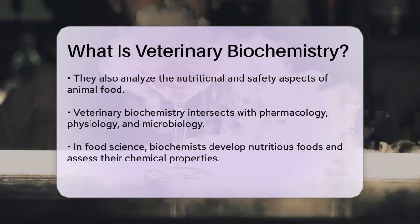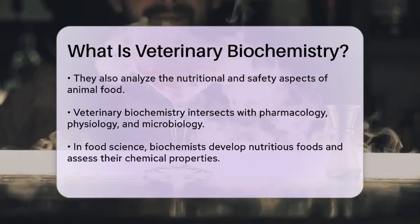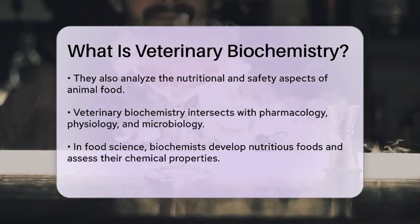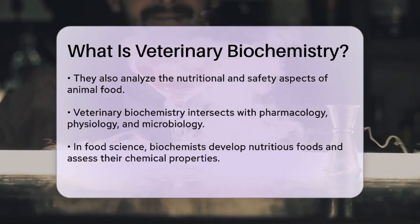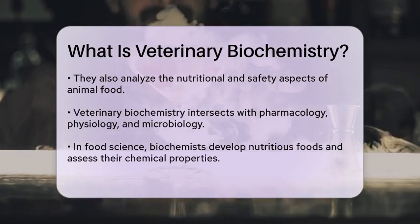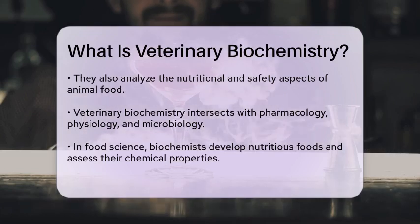In agriculture, they study how herbicides interact with plants and evaluate their toxicological effects on the environment. Advanced technologies like PCR, polymerase chain reaction, and NGS, next-generation sequencing, are also part of veterinary biochemistry.